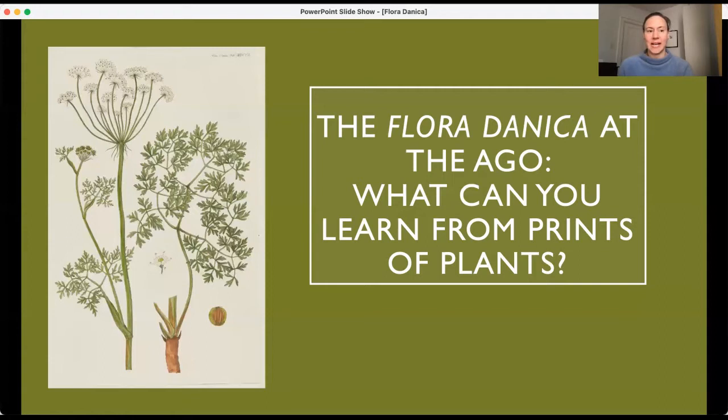But I also wanted to ask the question: what can we learn from looking at prints? What can we learn from looking at pictures of, in this case, flora — plants from Denmark?